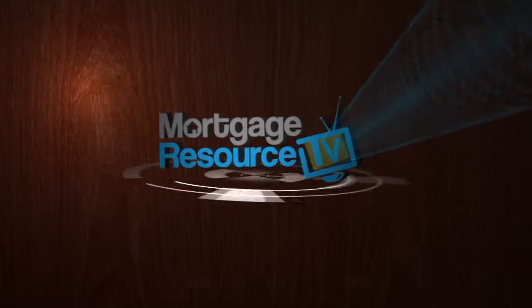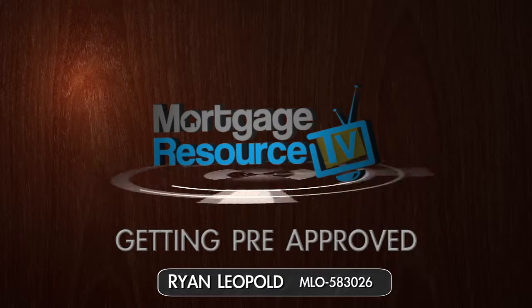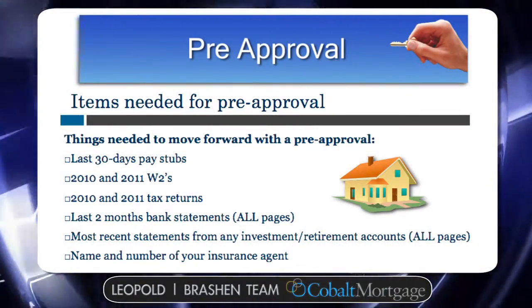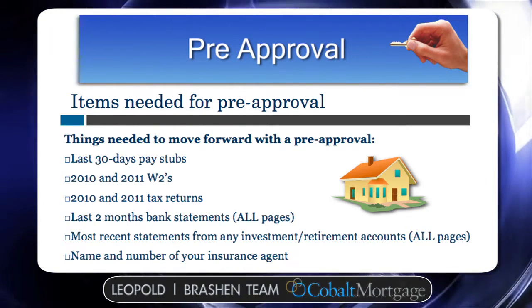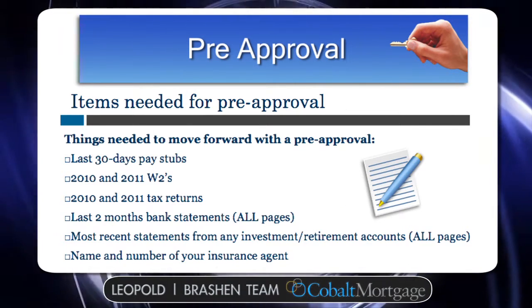Hi, it's Ryan Leopold, Cobalt Mortgage, and today we're going to talk about items needed anytime you go to get pre-approved for a mortgage. Anytime you go to buy a home, whether you're a first-time homebuyer or have bought multiple properties in the past, a lender is always going to want initial income and asset documents.